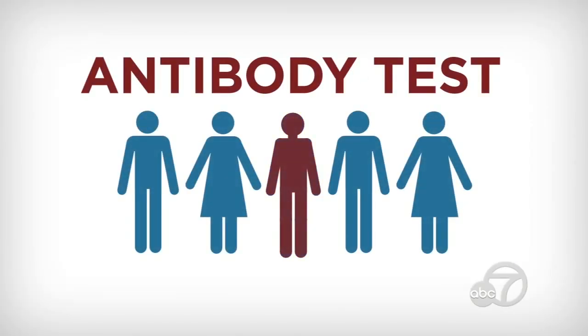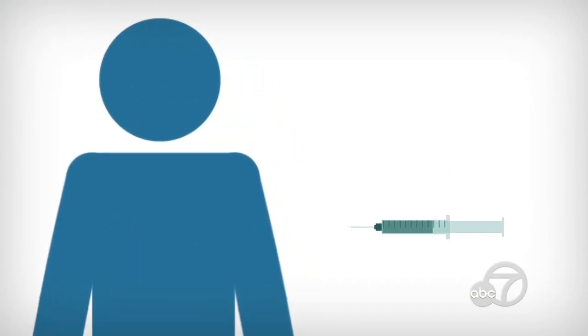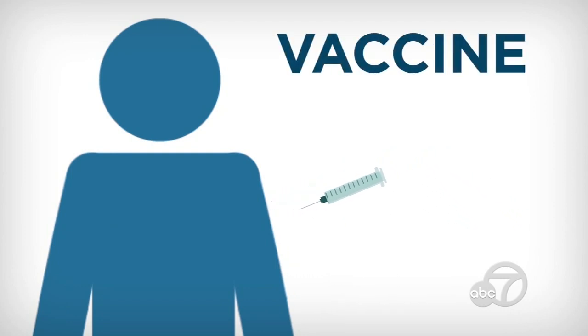Antibody tests would also be helpful in determining herd immunity, which is where enough people in the population have immunity against this coronavirus that the virus can no longer spread from human to human. Getting herd immunity can only happen with the development of a vaccine, stopping the spread of the coronavirus in its tracks.